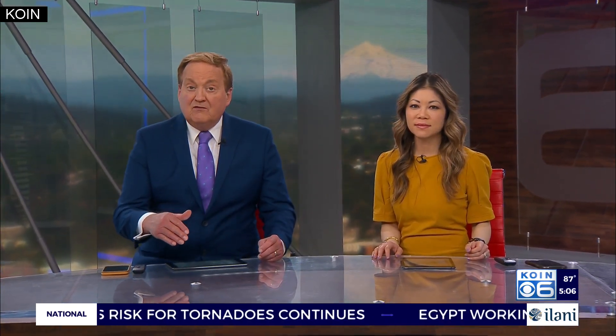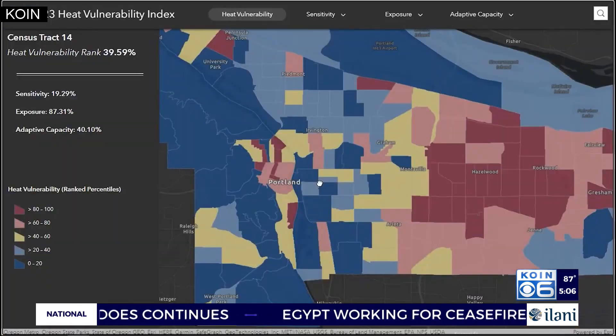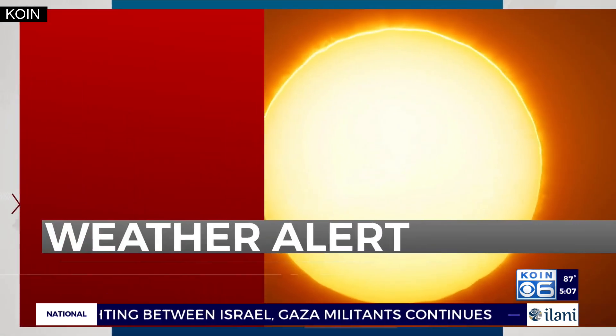Multnomah County is using a new tool to pinpoint which neighborhoods are most vulnerable to heat, and that actually went live today. We're learning much more about how those results will be used. Jamie Seymour here now with a closer look.